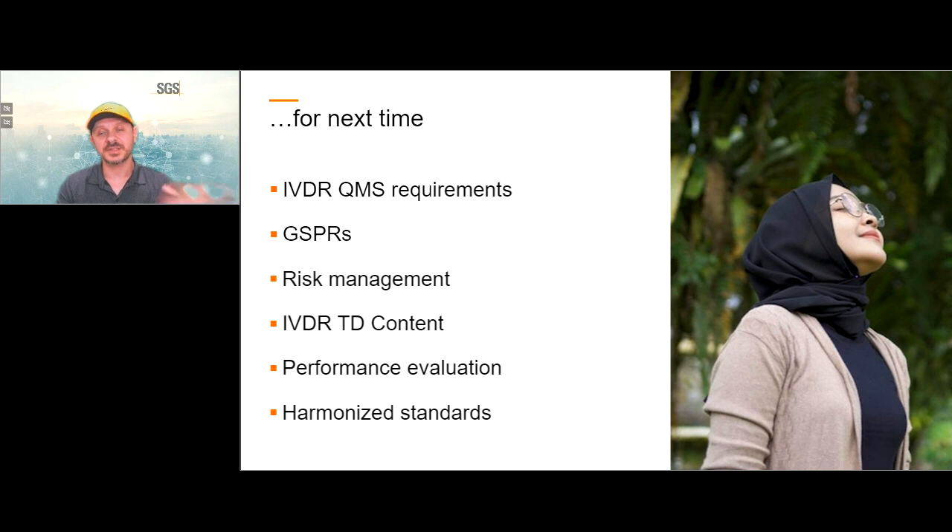What we plan as a follow-up webinar includes: IVDR quality management system requirements, general safety and performance requirements, risk management under IVD, technical documentation content for the EU IVDR, how to do performance evaluation, special considerations for IVDs, and harmonized standards. These are topics we will not touch today but plan to address in the future.